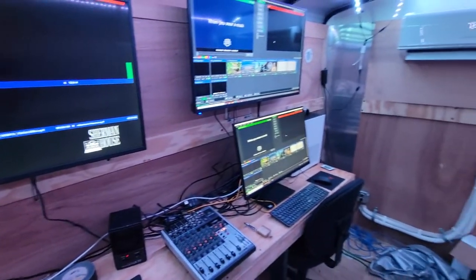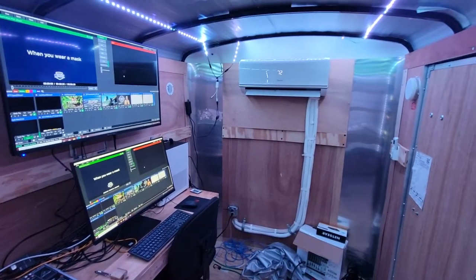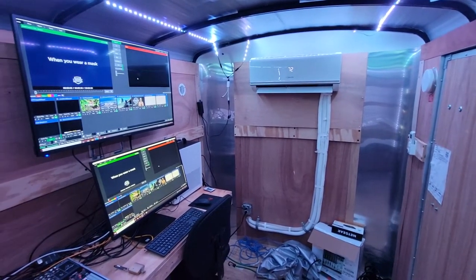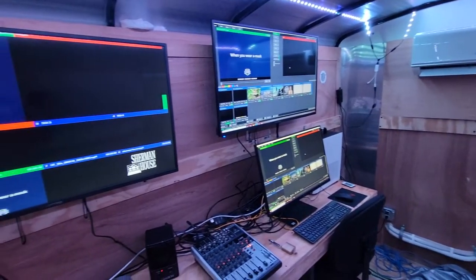Hopefully you enjoyed this quick little tour around the production truck we're building. I'm sure this will grow and get better as time goes on, and I will try to update you guys when there are updates.